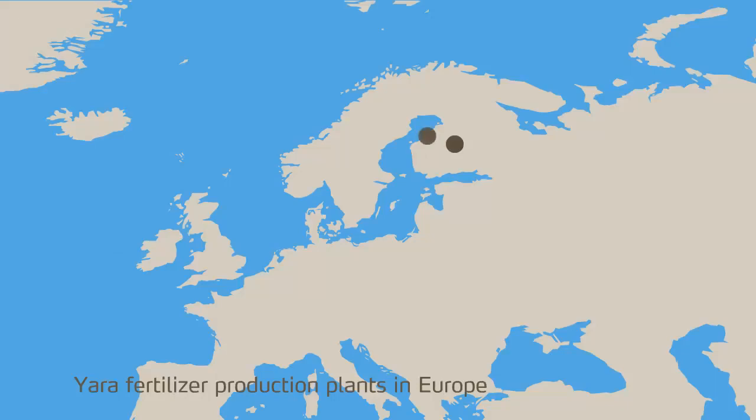Yara operates 20 fertiliser plants throughout Europe and employs some 7,000 people. More than 10 million tonnes of fertiliser are produced annually. Most of our production plants are located close to the sea in order to facilitate transportation of raw materials and finished products. Let's have a closer look at one of these plants.